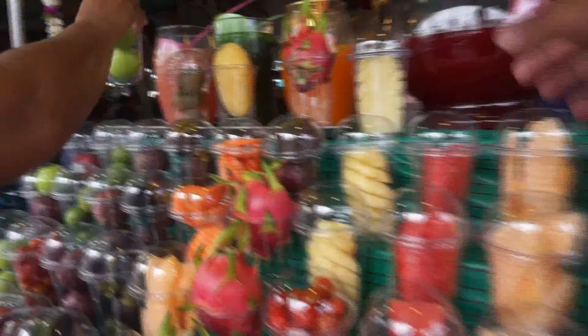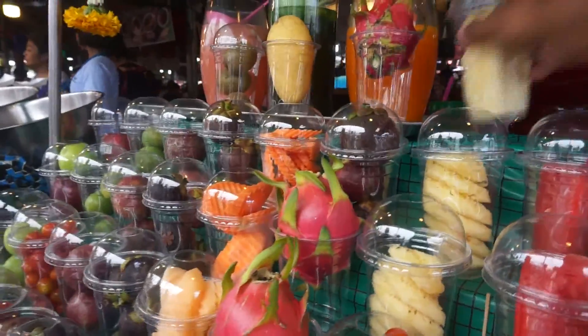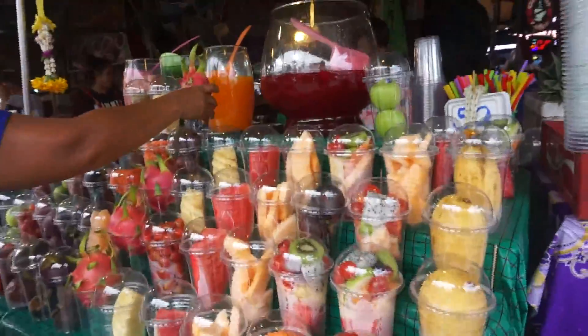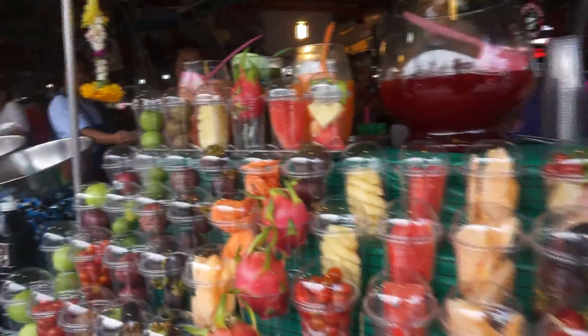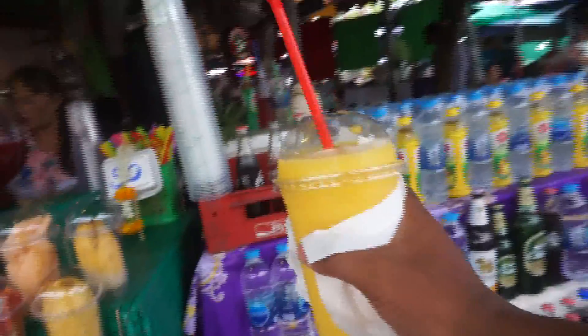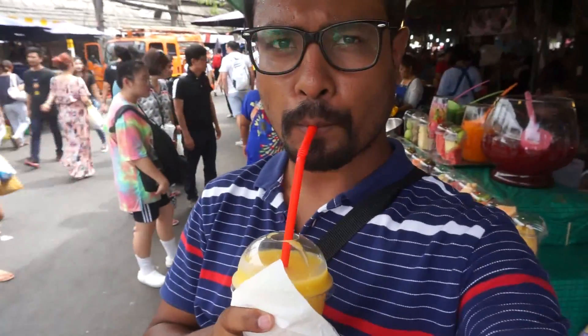Now it's time to have mango juice right here. Finally the mango juice is here in my hand, so let's go. This is the first cup of mango juice right here in this place. It's so fresh — you must have this when you are visiting here.